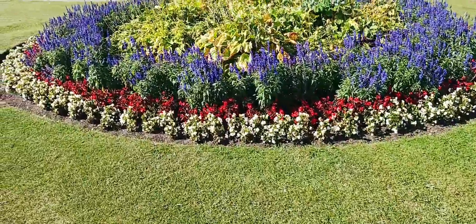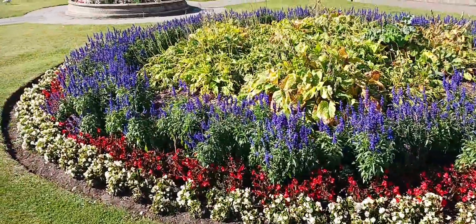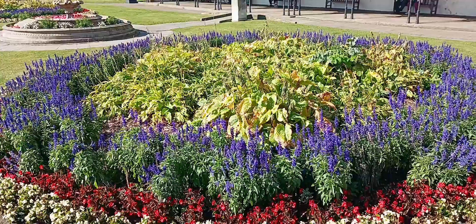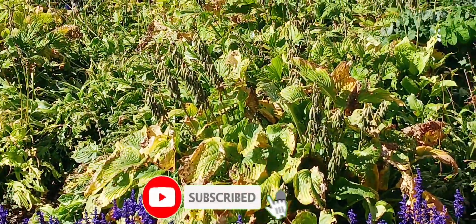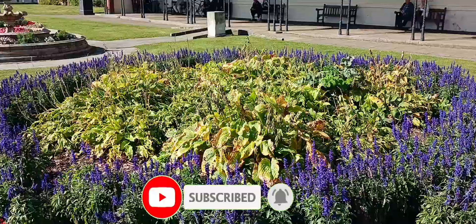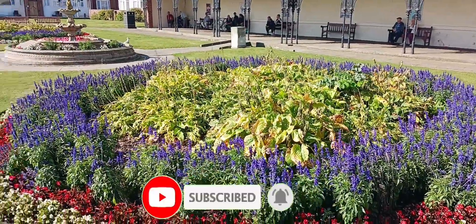She's nipped to the loo so I thought I'd take some video of the flowers because I know she'll like the flowers. She'll get a surprise when she edits.